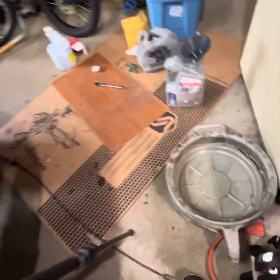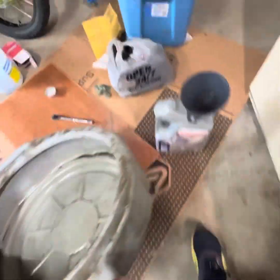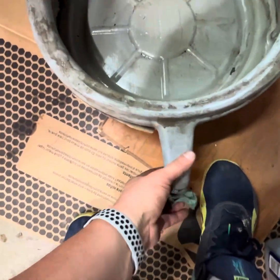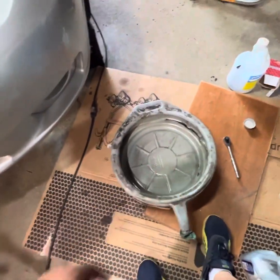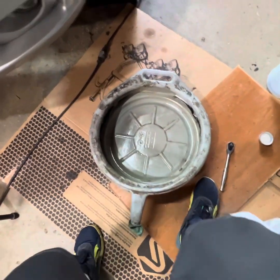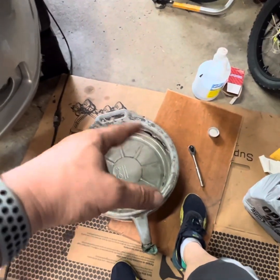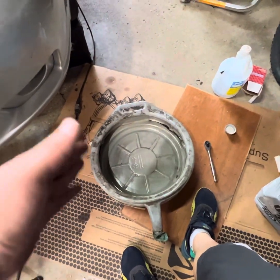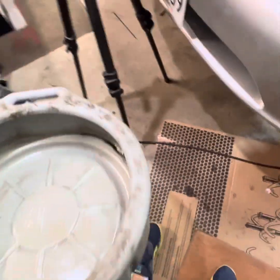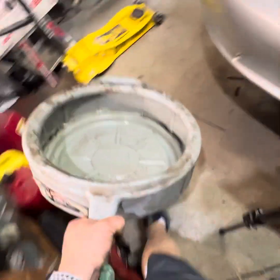Next thing you're going to want to do is get yourself a catch pan that is relatively large and can hold quite a bit. Clean it out the best you can so you're not putting contaminants back in the car — it doesn't have to be perfect, you just don't want a bunch of other stuff in there. You have to measure what you take out, so we're going to slide underneath the car and drain the transmission.